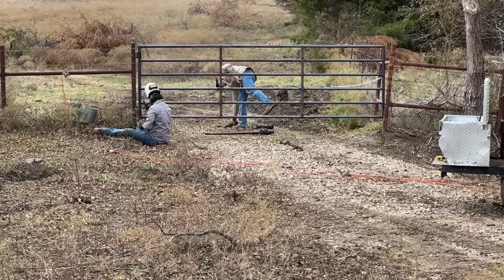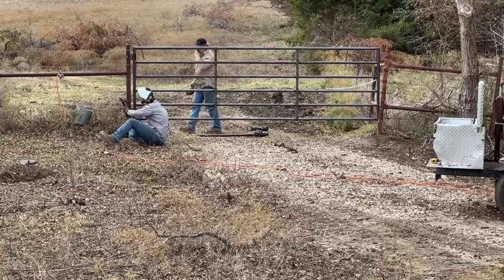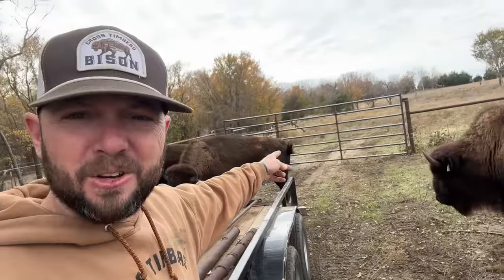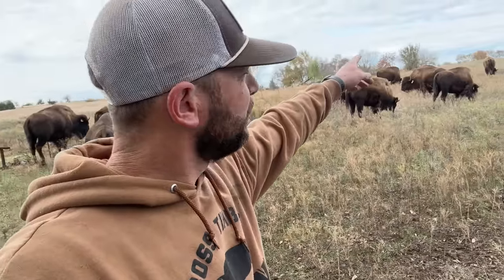I'm out in the pasture. I've got Sam and Joel here — they're helping me do all kinds of fun projects. Putting on new gates; I've got an old gate here and just got a new one installed right there. So I'm picking up some of this scrap metal and old gates, hauling them up to the front of the Ponderosa.